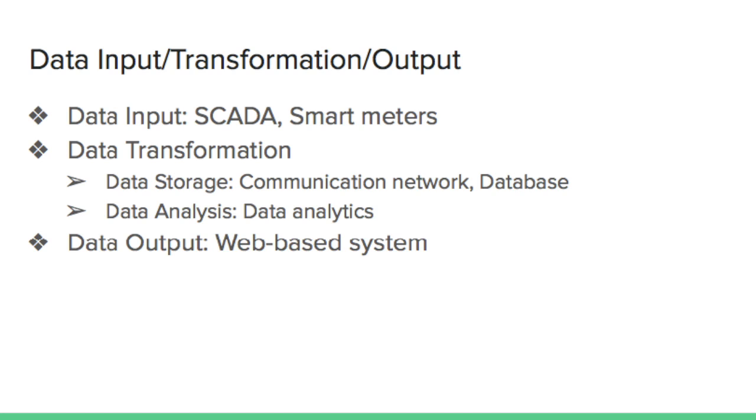Thus, the users are exposed to data outputs such as real-time electricity consumption, consumption forecasts, or optimal electricity costs.